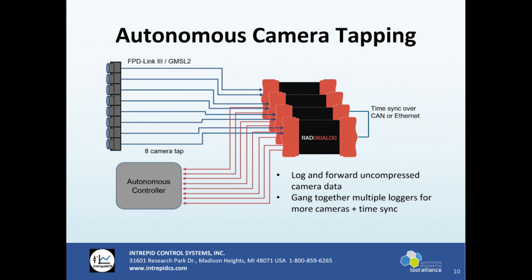In another scenario we have what we call a stack of GigaLogs — four pictured here, all connected to an autonomous controller and a total of eight cameras. If you have a vehicle with multiple cameras, you can use multiple GigaLogs all synced together over CAN or ethernet, and log everything. All video data is uncompressed camera data, so it's all your native resolution video feed.